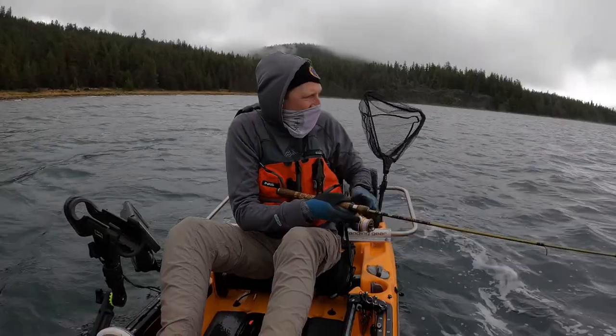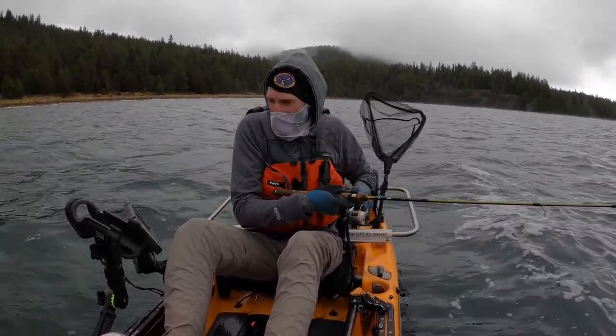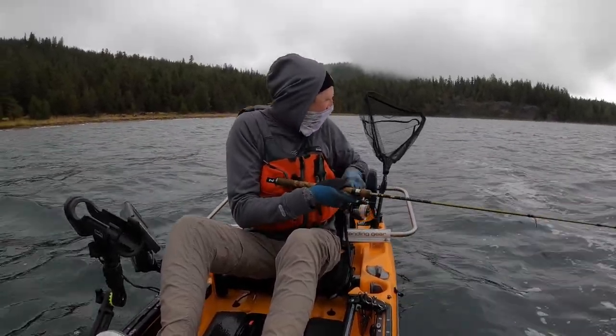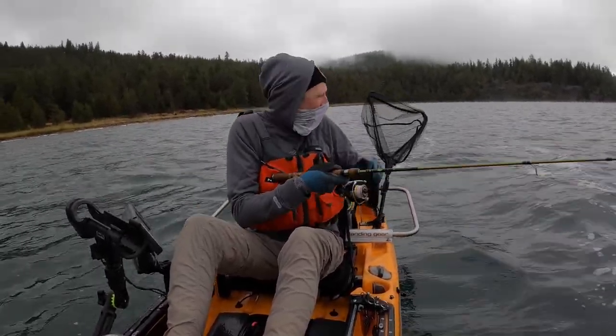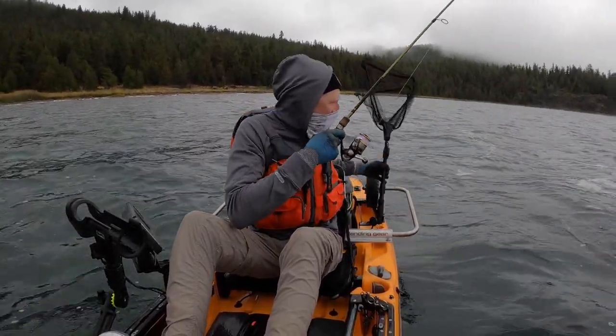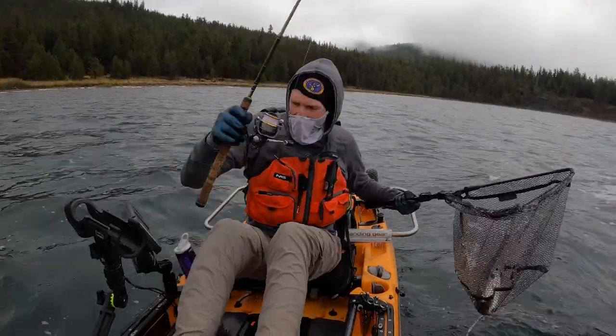Yep, we're on again. Let's see what we got. Ten feet of water this time. I'm gonna guess it's a rainbow. And it is — just a little guy this time.